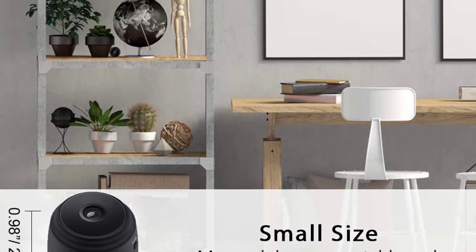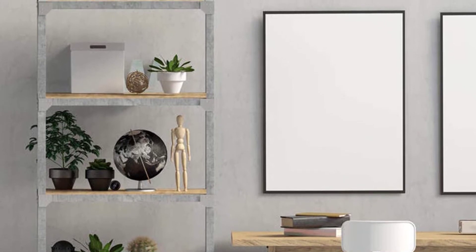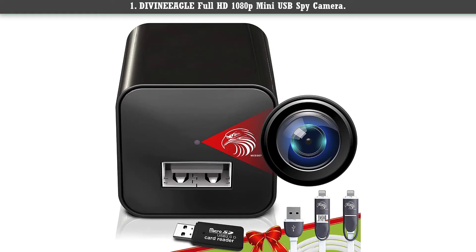The camera supports 24/7 recording with its built-in 250mAh battery and a 32 gigabyte SD card.